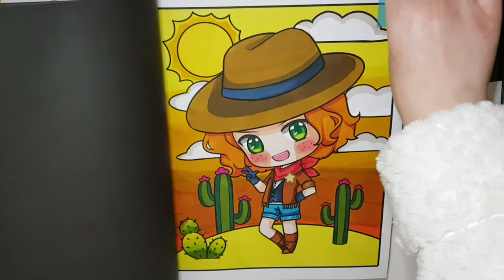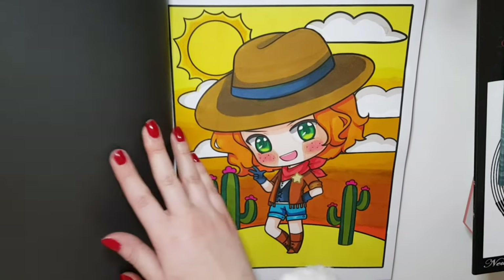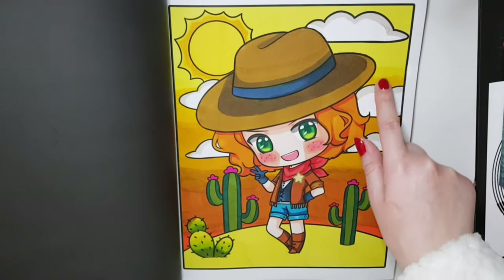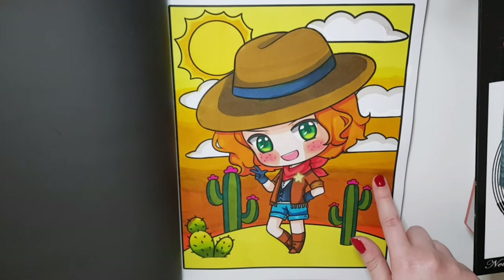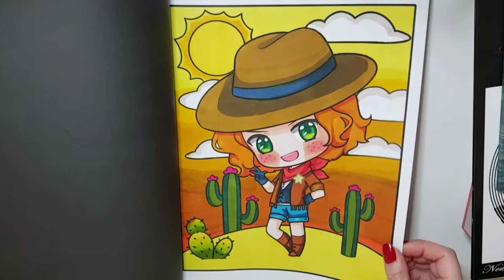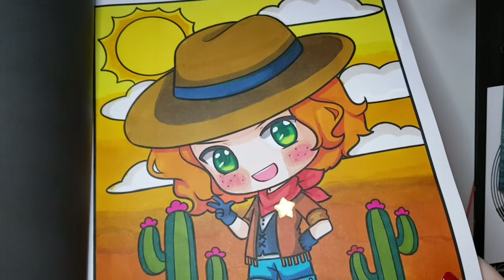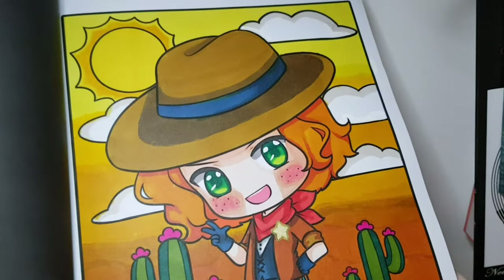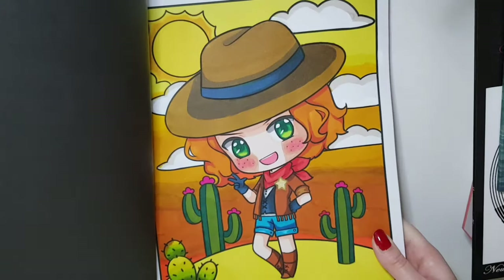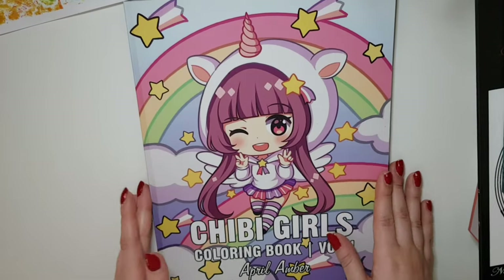I also did the cowgirl page and I love how it turned out. I just threw my own colors at the page. I struggled to blend the background smoothly because I went over it a couple of times and it ended up a bit streaky, but overall I love this one. It was all Ohuhu markers, a white Posca pen, and on her little badge I used the Caliart watercolor metallic gold paint. I cannot wait to do more from this book and my other April Amber books.